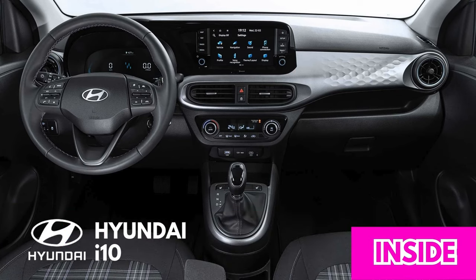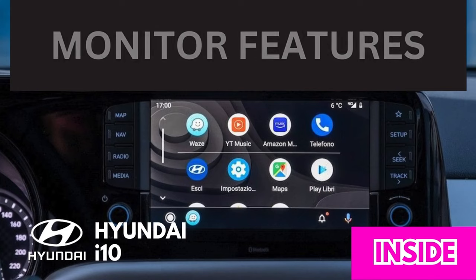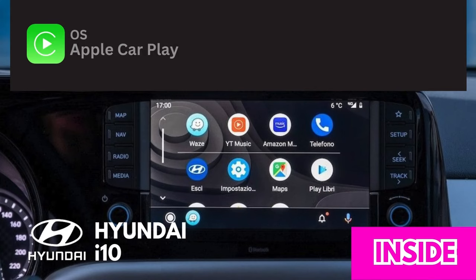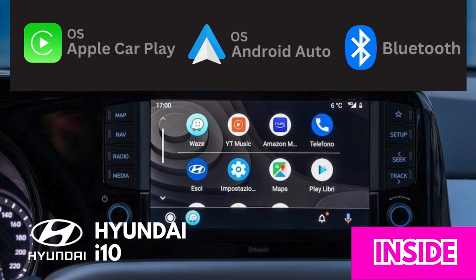The 2024 Hyundai i10 has a well-equipped interior for a small car. It comes standard with a 4.2-inch infotainment system, with a larger 8-inch system available as an option. Both systems are easy to use and offer a variety of features, including Apple CarPlay, Android Auto, Bluetooth, and a rearview camera.